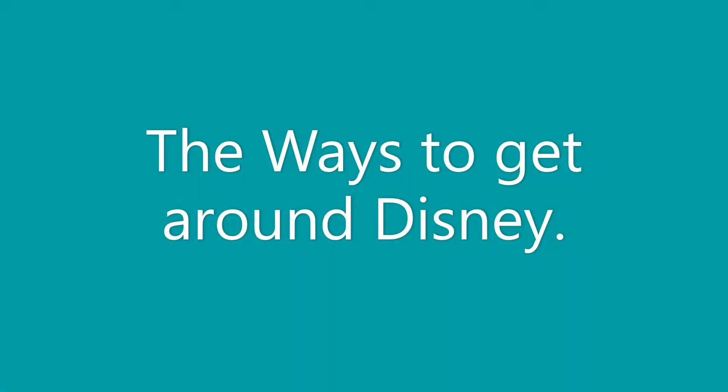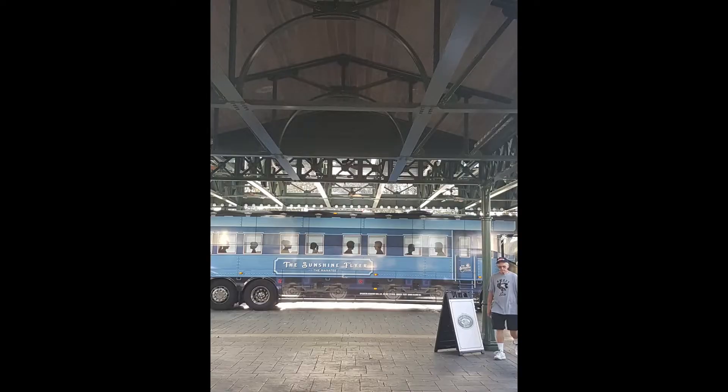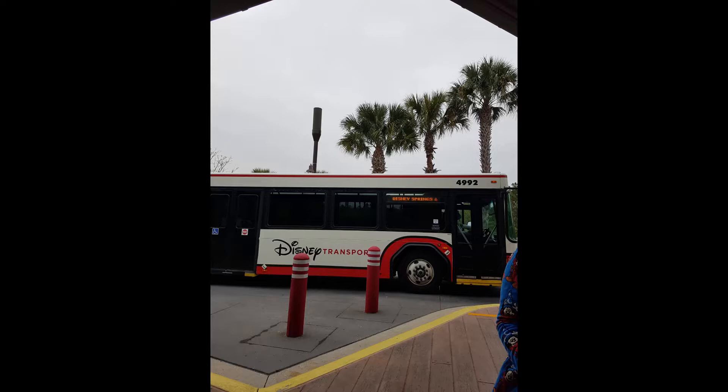Traveling to Disney, I'm going to tell you how to get around Disney once you get there. Did you know that Disney has multiple ways of getting around — multiple ways of transporting yourself from A to B?